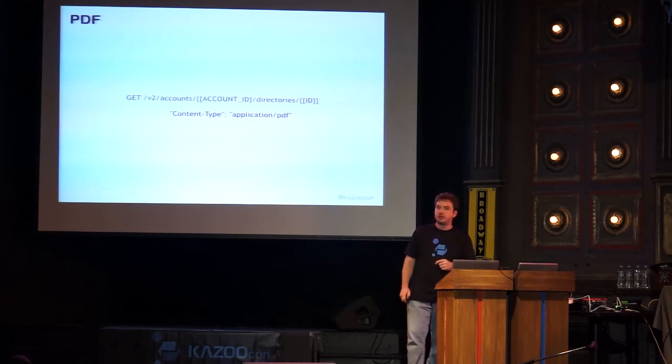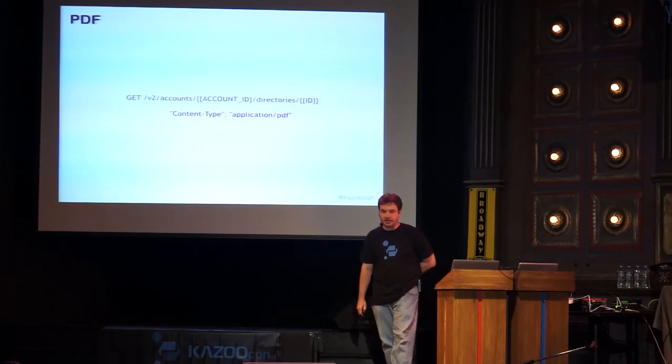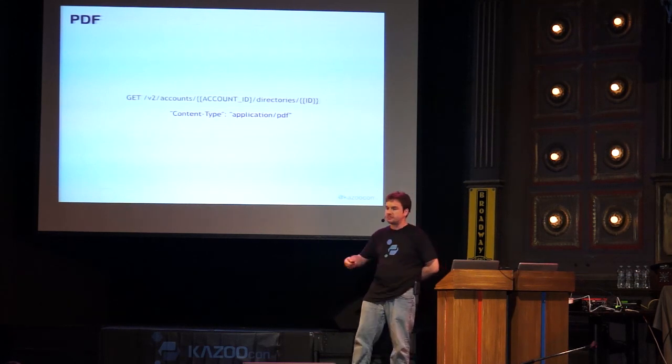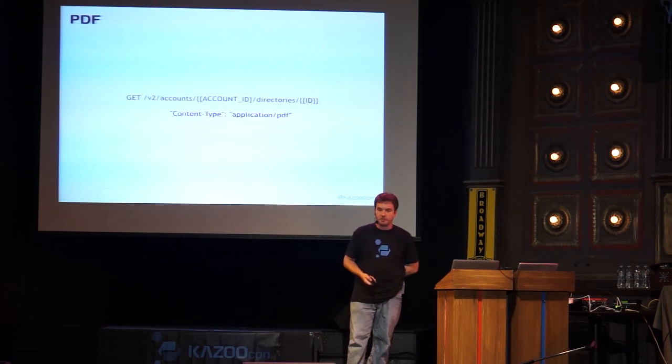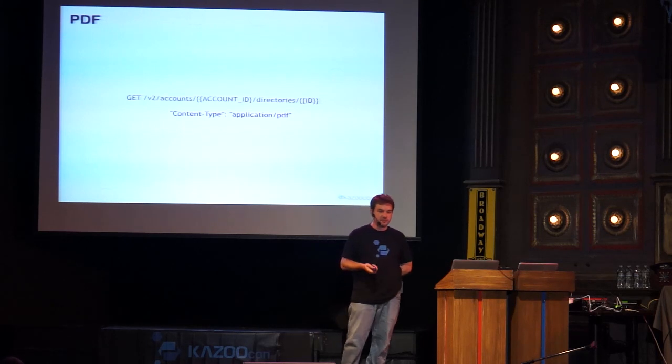We've recently been adding PDF support to some APIs. The first one with this is the directories API. You can make a request to Crossbar that returns a PDF — for instance the calling scheme for a company. During a deployment, you can set everything up, click a button, and give the customer a PDF listing all phone numbers in their account with associated device names and usernames. We can add this to other APIs as well, allowing you to dynamically generate documents needed during onboarding or maintenance.